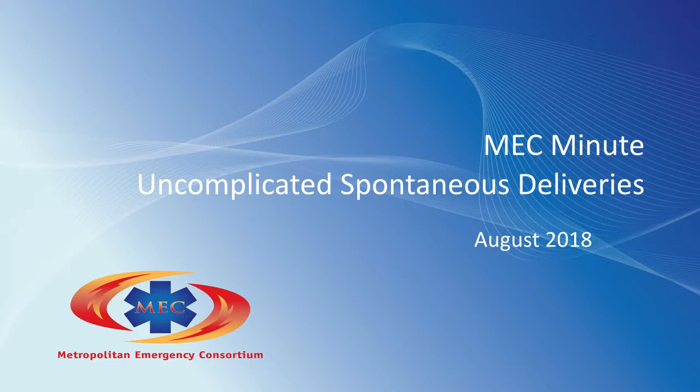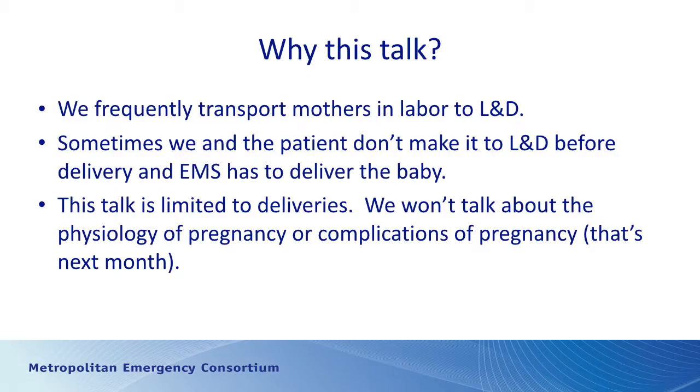This month we're going to talk about uncomplicated spontaneous deliveries, specifically uncomplicated vaginal deliveries in those circumstances when an EMS provider is not able to get a pregnant lady to labor and delivery in time. A lot of what we're going to talk about is also appropriate for circumstances where the mother may deliver before EMS arrives.